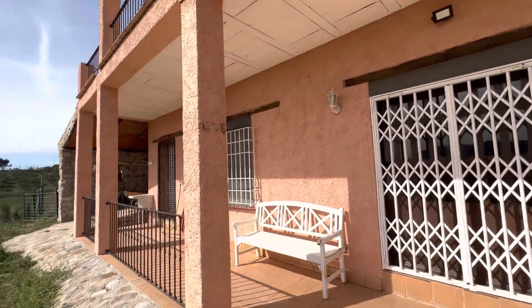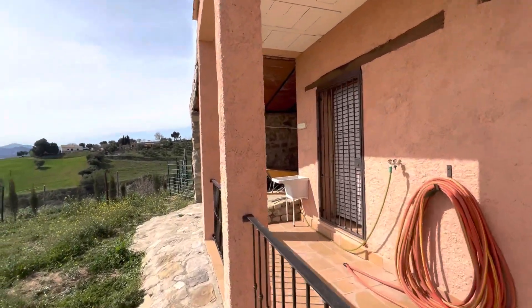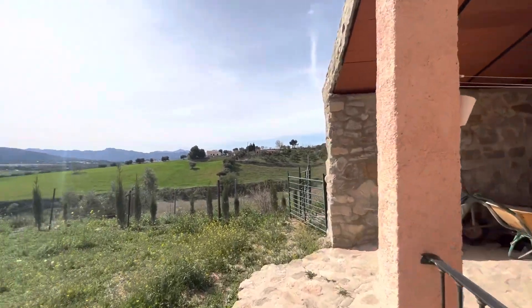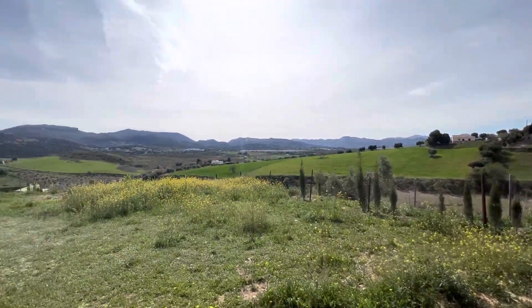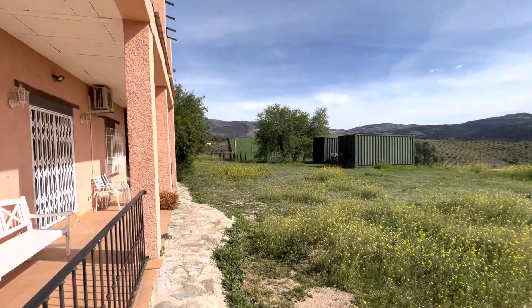This is about three o'clock in the afternoon — you can see the sun. It's been on the property most of the day. The sun gets up there and I would think comes up over that way.